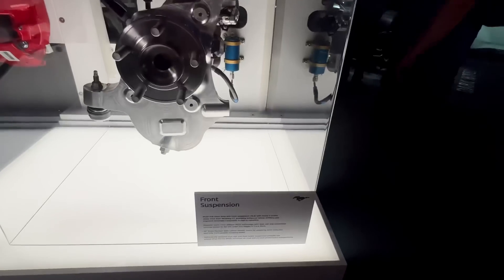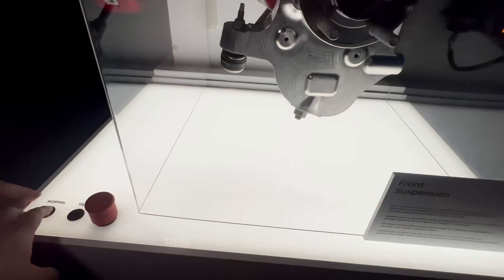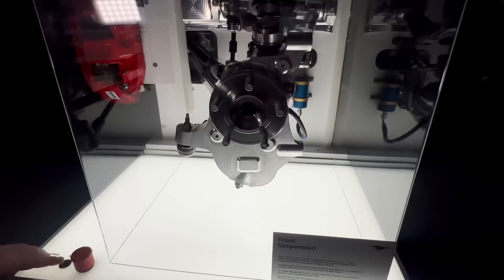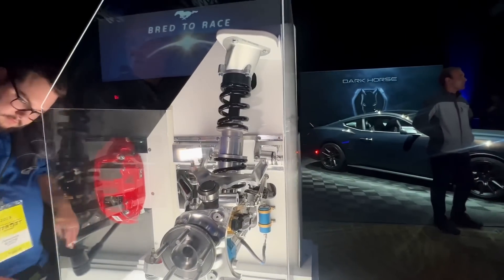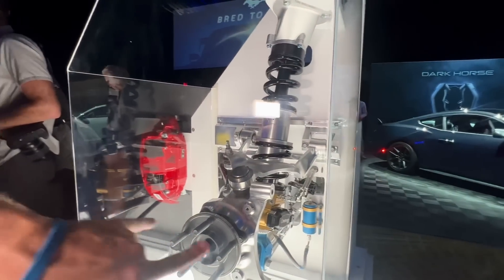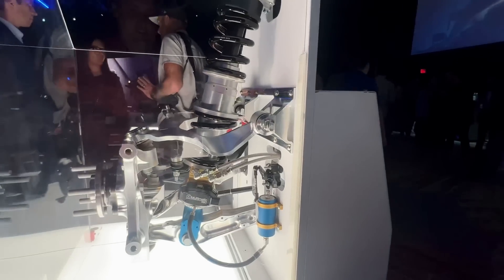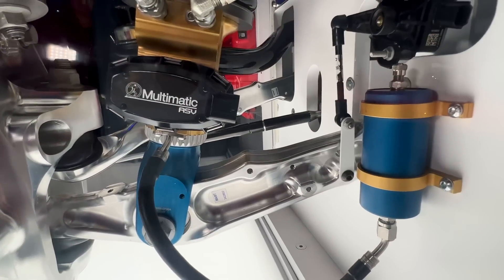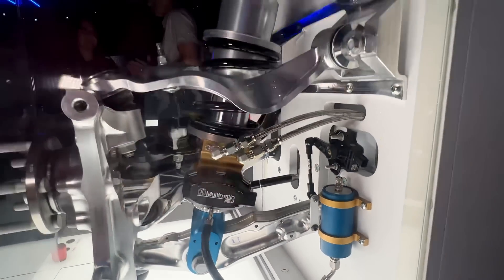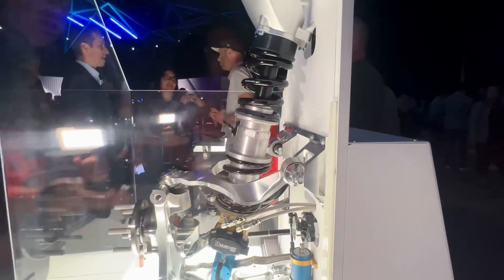Here is the suspension system with a couple of ride height settings. You can see the adjustable Multimatic ASV — Adaptive Spool Valve damper. This enables the change in ride height. We also saw similar technology on the Ford GT mid-engine supercar, but they've learned from that program and taken it to the next level.